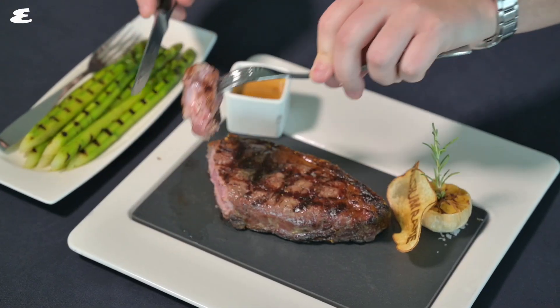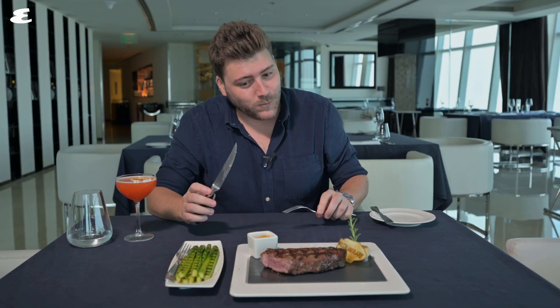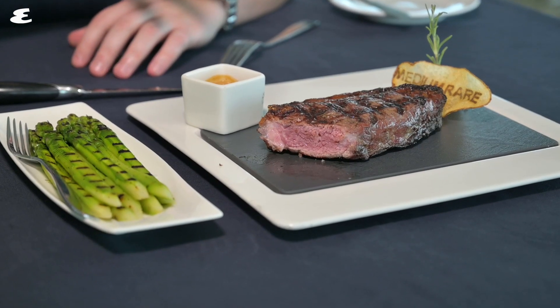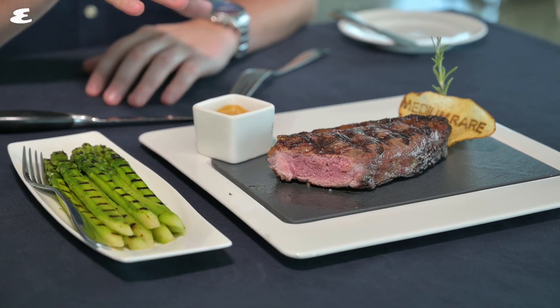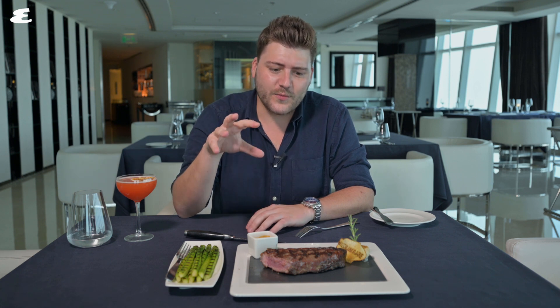A perfect medium rare. So I don't know about the gold. However, you can certainly taste that all of that fat in there has obviously gone a long way to either adding flavor or protecting the flavor that was in there.